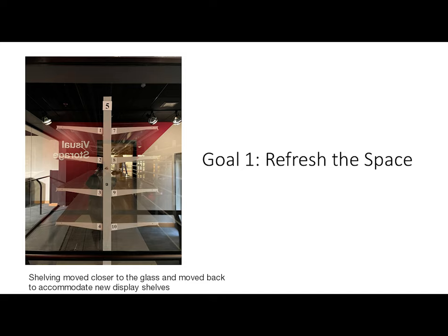In order to refresh the space, Tim Palmer and Tim Fredrickson have been working hard on painting the walls black so that they seem to fade away as you encounter the objects. They've also been working on shifting the shelving to accommodate new display shelving and moving our existing shelves closer to the glass and to the audience. Before this work could begin, our wonderful curatorial assistant Delaney first had to remove all of the objects from the space so that this work could take place safely.